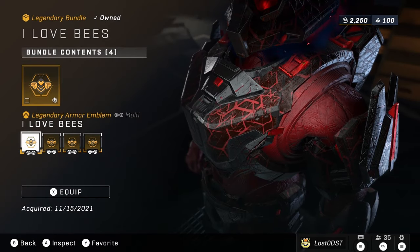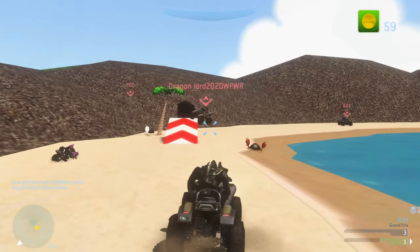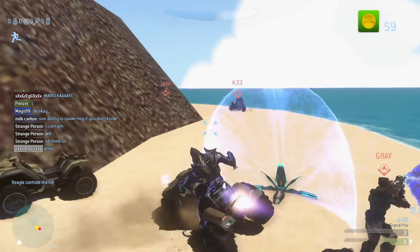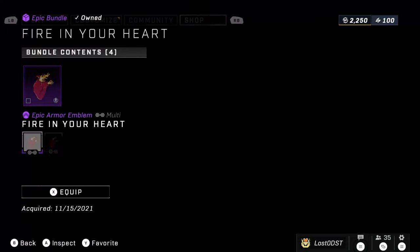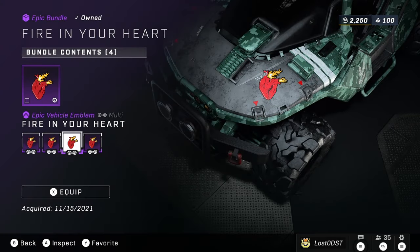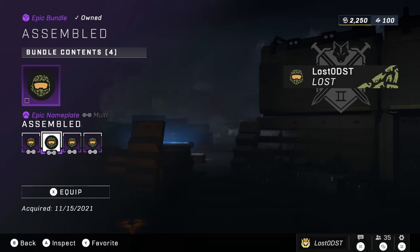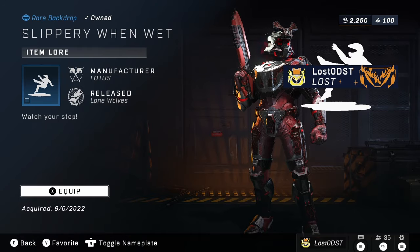There's the I Love Bees Emblem Pack going for 1,000 Spartan Points, and probably one of the worst items in the Exchange is a background called Margaret's Honey going for 750 Spartan Points — let's be honest, no one really uses backdrops. We also have the Fire in Your Heart Emblem Pack at 750 — I think this was from the first year of Halo Infinite. Finally there's an emblem pack called Assembled, also going for 750 Spartan Points.